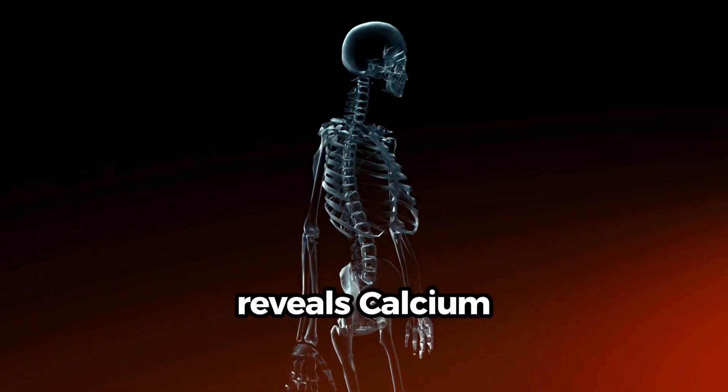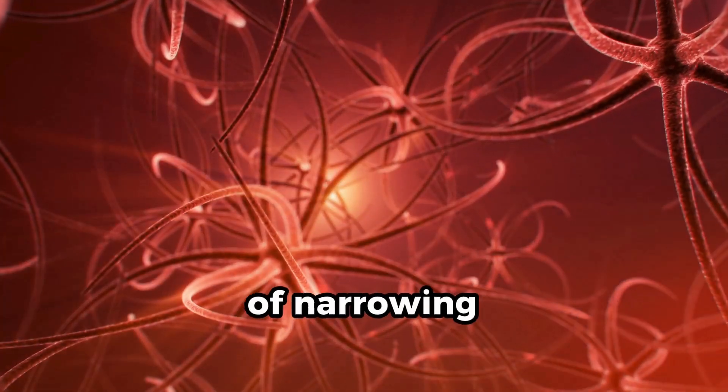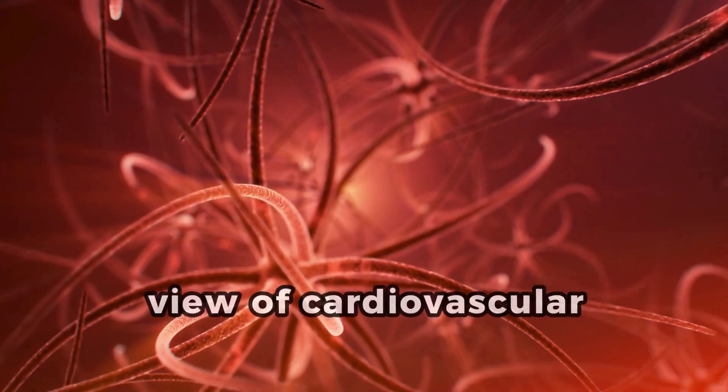Cardiac CT reveals calcium deposits, plaque formation, and the extent of narrowing in blood vessels, providing a comprehensive view of cardiovascular health.